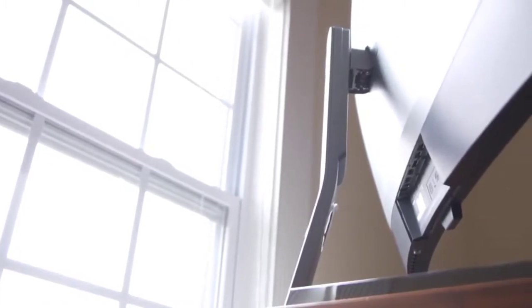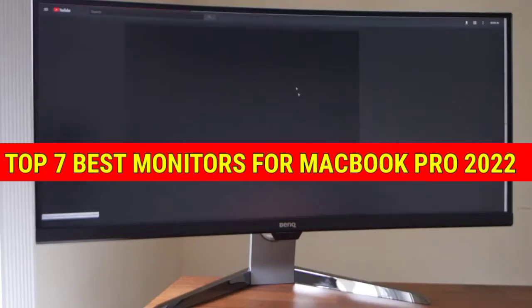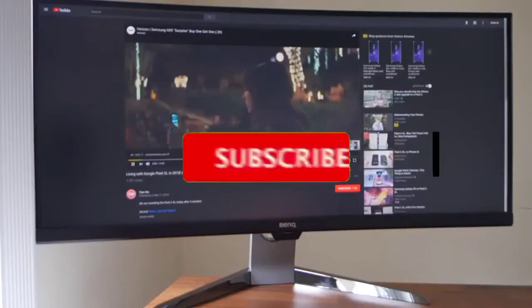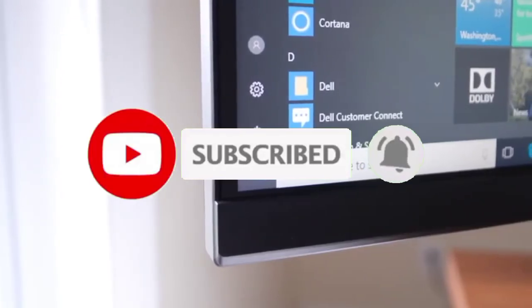That's all for the top 7 best monitors for MacBook Pro 2022. The links to all products are given in the description, updated for the best prices. Subscribe to our channel for more videos. We'll meet in the next video — till then, take care!